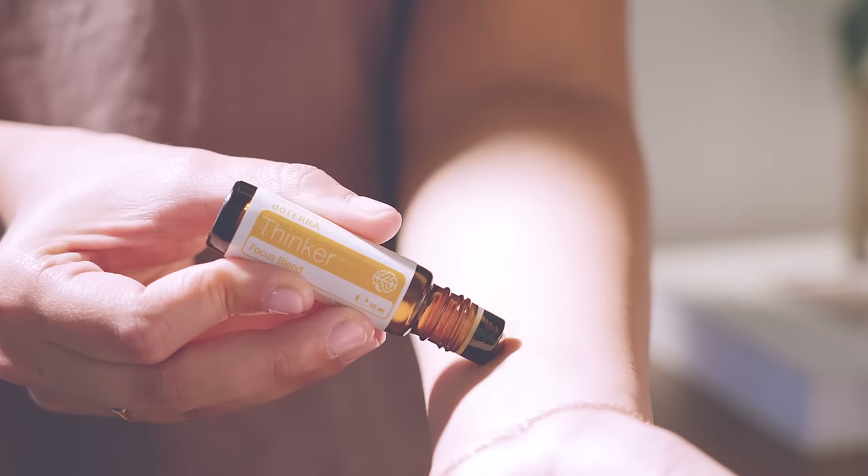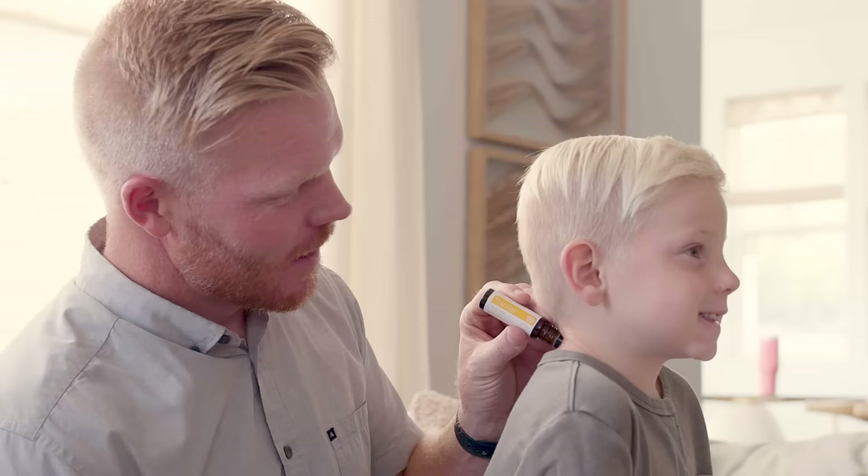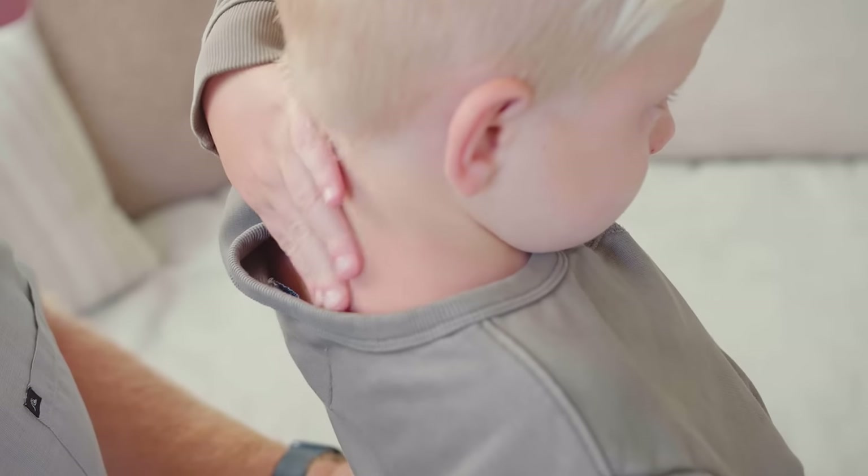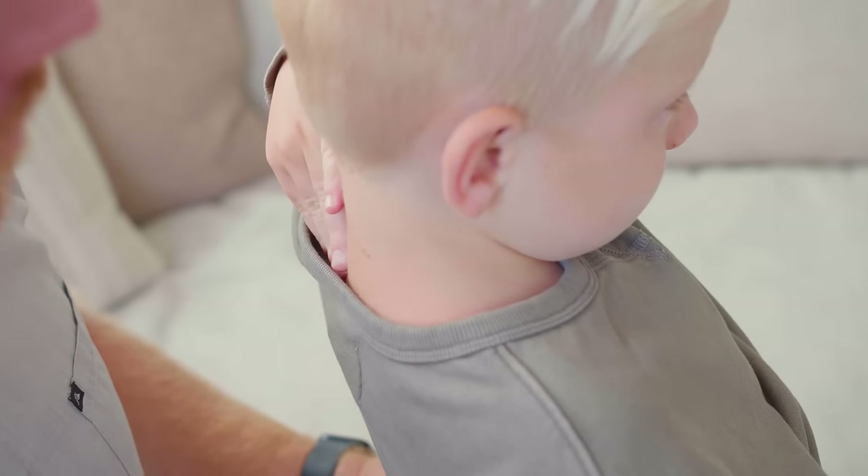Roll Finka onto your temples, wrists and neck to help bring a sense of clarity to the situation. To boost creativity and performance, incorporate Finka into your daily learning activities.